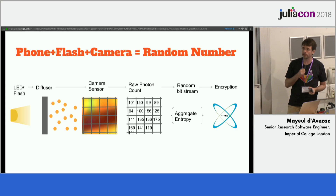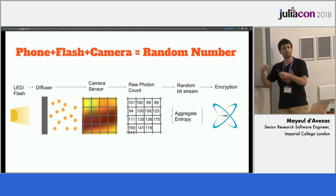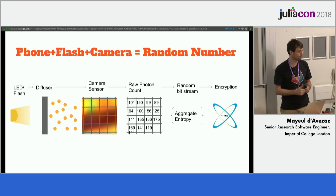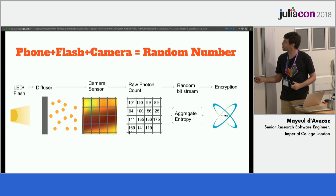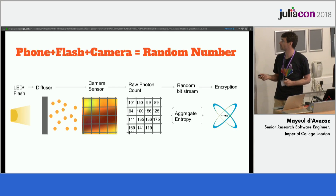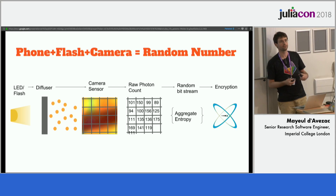Now it turns out that this random number doesn't have that much entropy — it doesn't have a full bit of randomness per bit of signal. So we have to do what's called entropy aggregation, so that we get a full bit of randomness per bit of signal. And with that, we can now create keys for encryption.